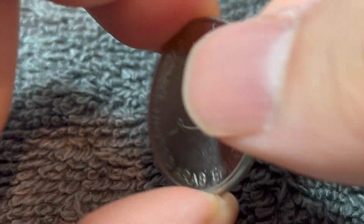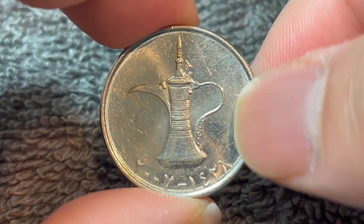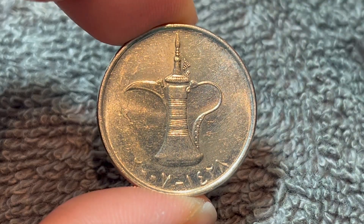Anyway, I hope that cleared up some information about this coin, and I'll see you next time when I've got another coin to talk about. I'll see you soon. Thanks for watching the video.